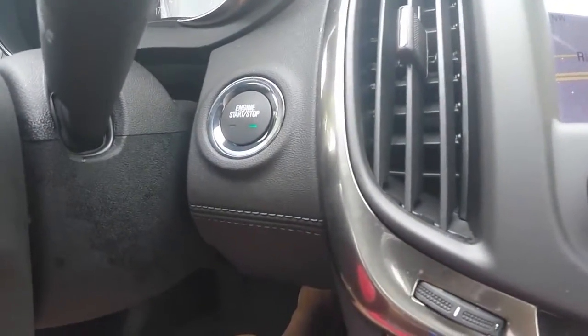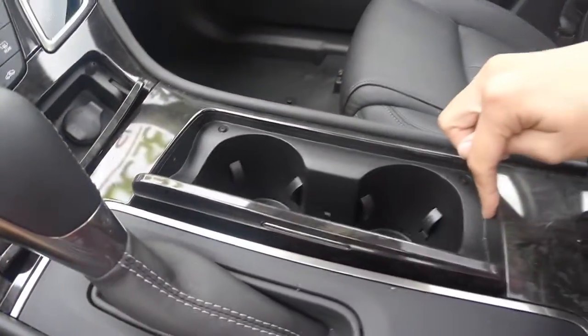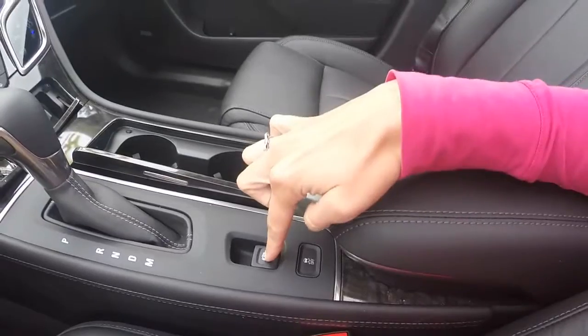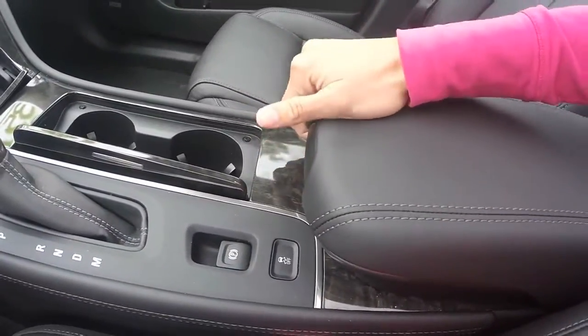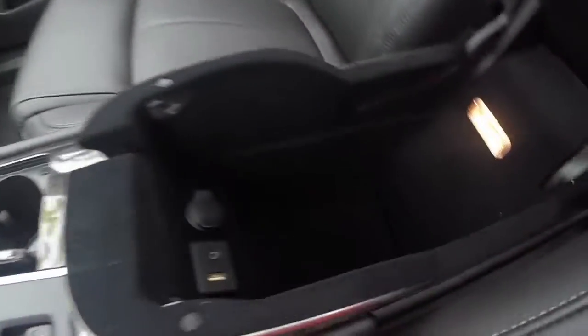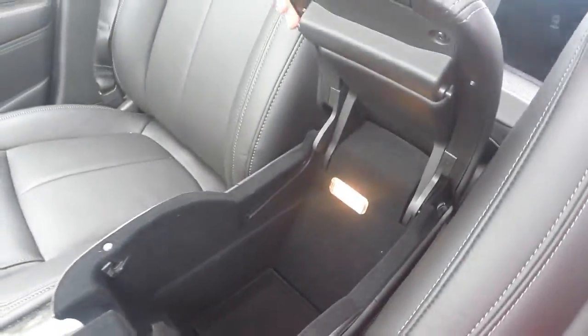Push button start and stop engine, a 12-volt outlet, two center cup holders, an electronic parking brake, and a center console that gives you access to a USB port, AUX input, and another 12-volt outlet.